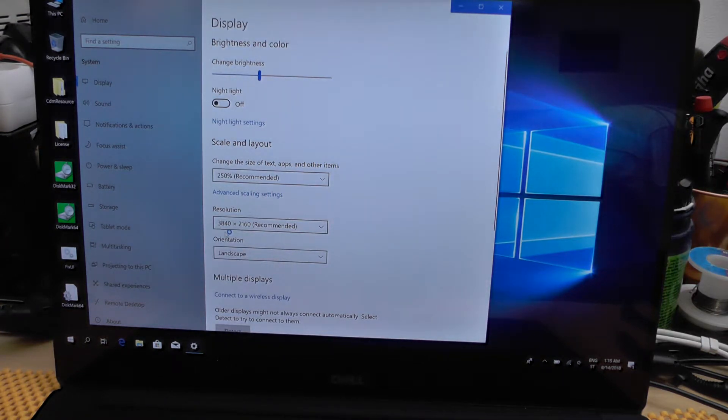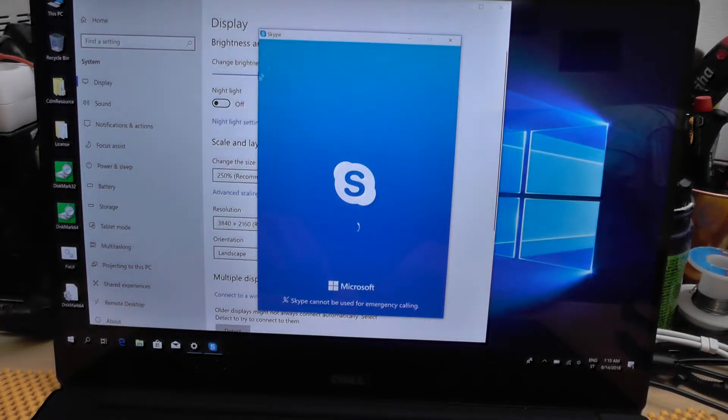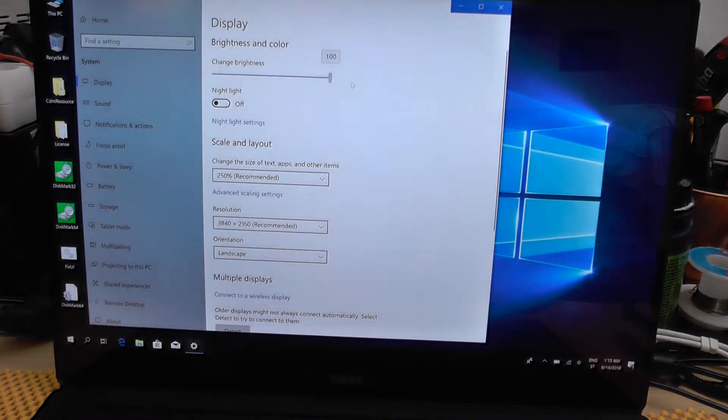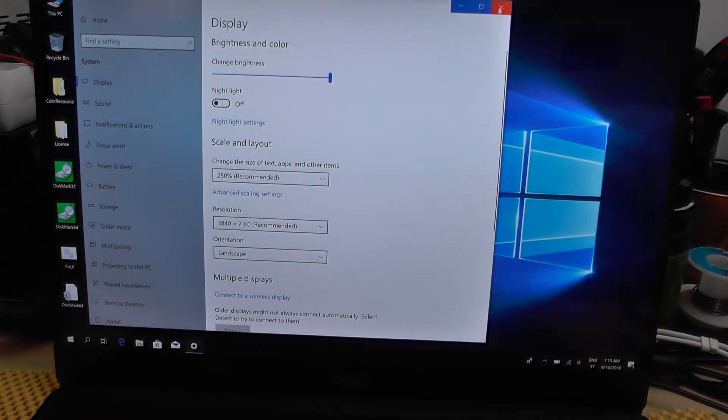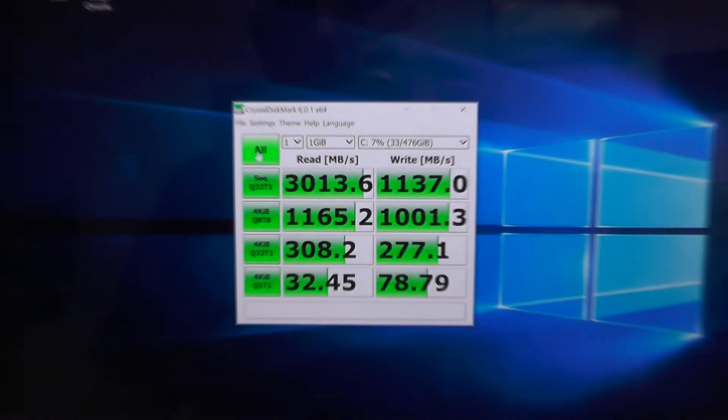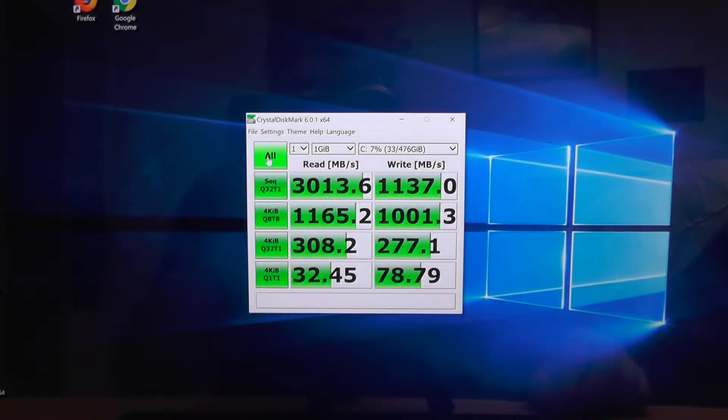The resolution of this display is actually huge — it is 3840 by 2160, so this is indeed crazy. And just to show you, the brightness can be quite bright — you almost cannot see me. Awesome.